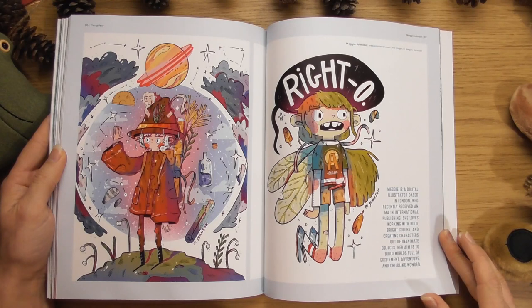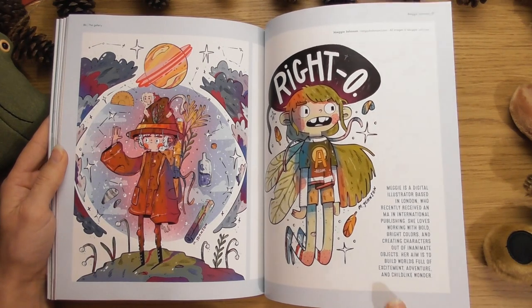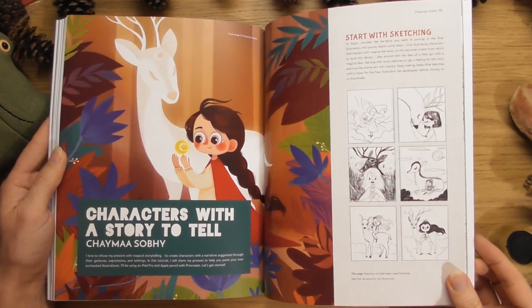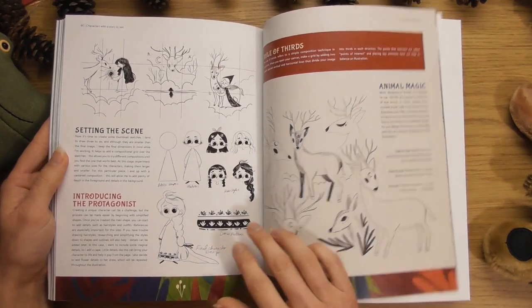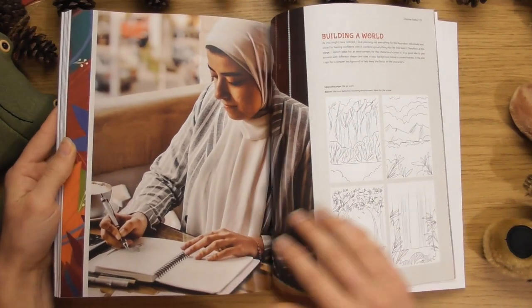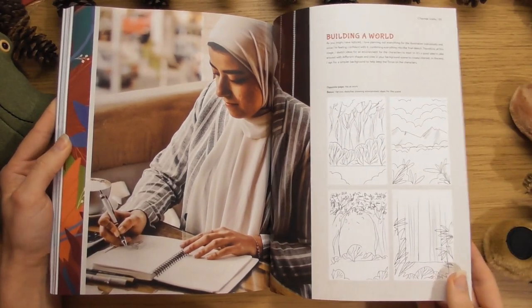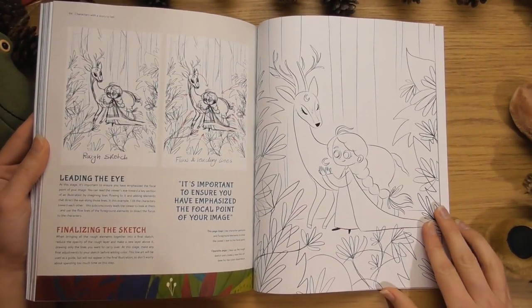Maggie Johnson — these remind me of something. I want to say Costume Quest on the PS3, but I don't think it is. 'Characters with a story to tell' — oh, this is going to be fun. Sometimes I look at an article and just know I'm going to enjoy reading it. I love those eyes — a little bit like Moomins, that cartoon from the 90s. You don't normally see the artist behind the artwork. Look — you could colour that in yourself if you wanted, quite cool.